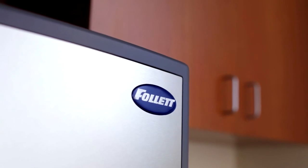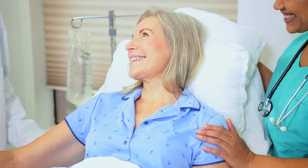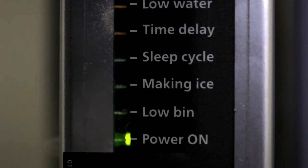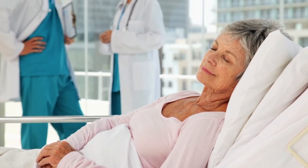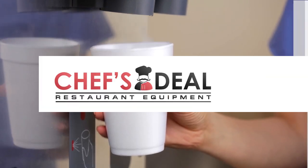To Follett, sustainability not only means energy and water efficiency, but also a soothing environment for patient recovery. For patient comfort, Symphony Plus dispensers now have a quiet night sleep mode to reduce patient disturbance by reducing the number of ice machine startups while maintaining sufficient ice for patient care.